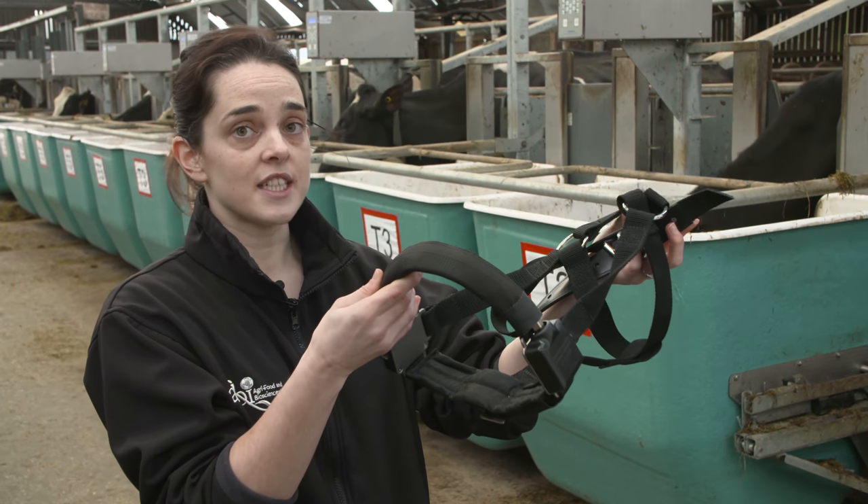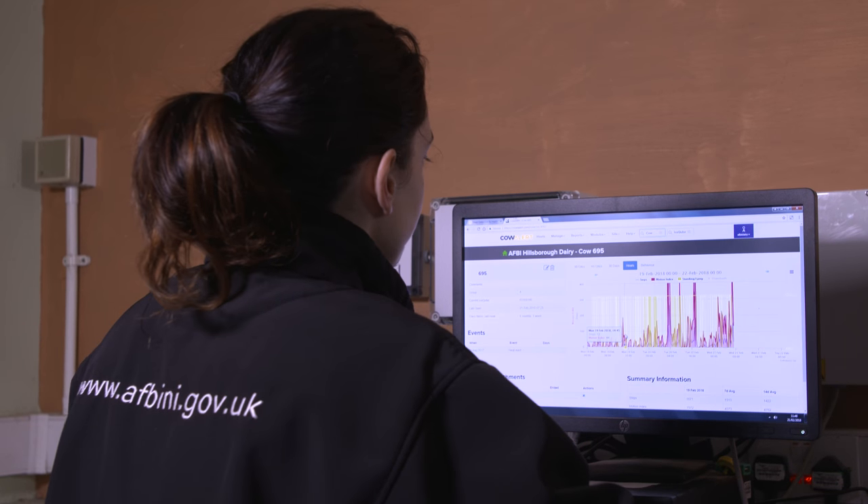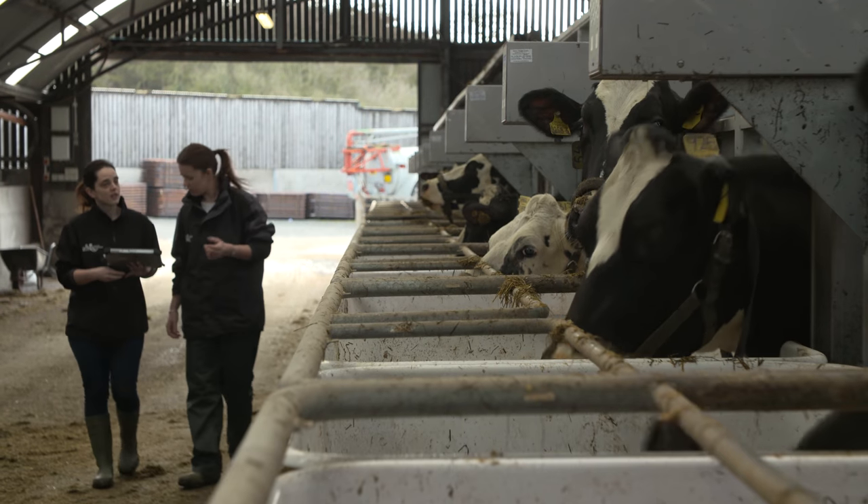Another one of these technologies is this rumination halter. These give us an in-depth look at the rumen function and the eating behaviour of the cow. At present we're using these to assess diet quality.